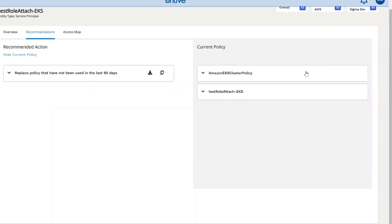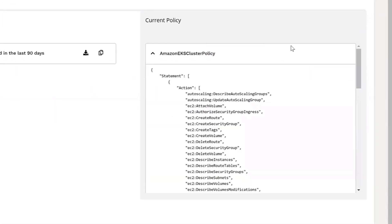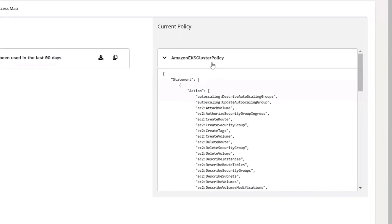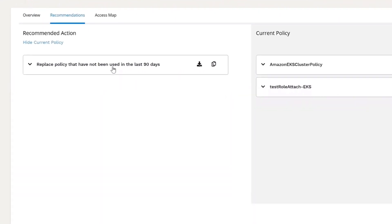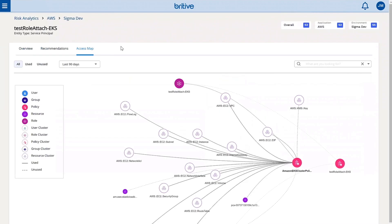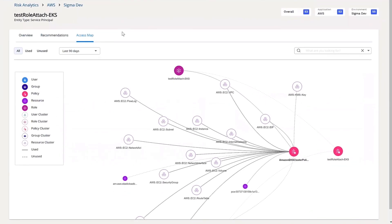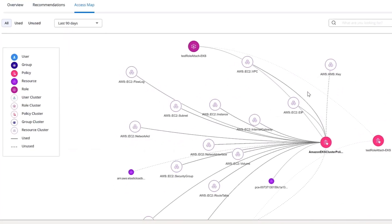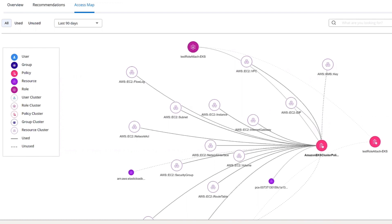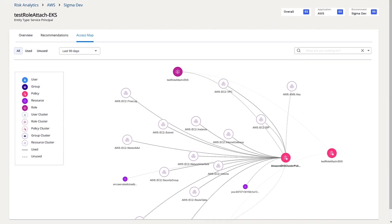What's presented to us from Snowflake back to Britev is when this service principle was created, it was given a default policy from AWS that has a lot of permissions. And over the past 90 days, analytically, we've analyzed it and we show it only does one thing: EC2 describe network interfaces. One thing we like to show as well is a map, a visualization of the used and unused access over the past 90 days of this particular service principle.